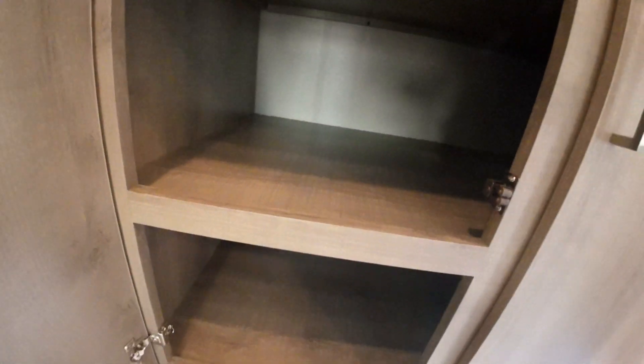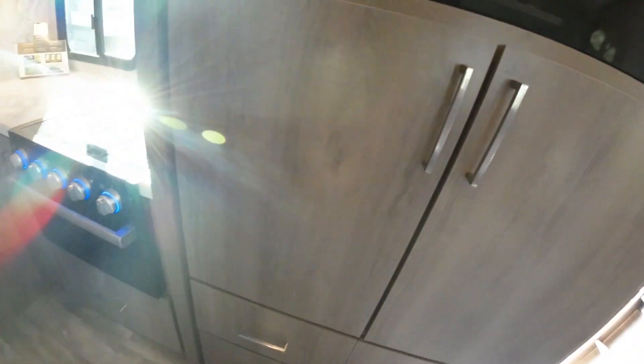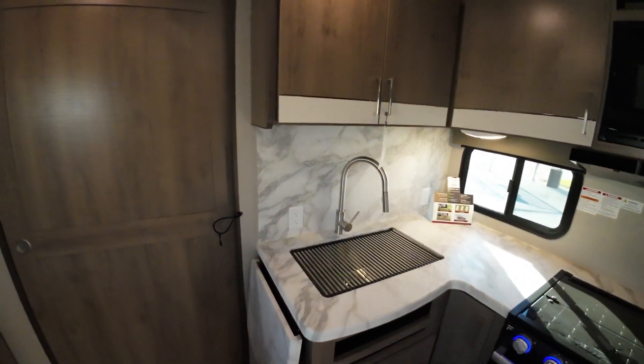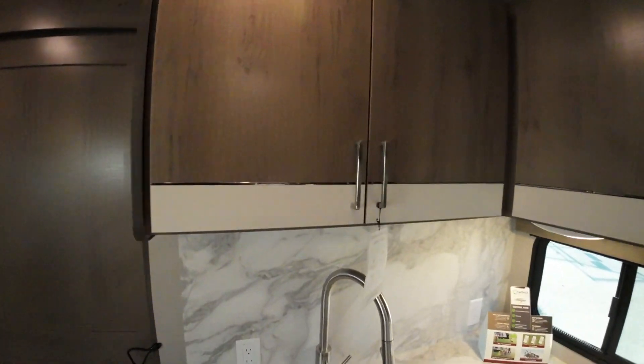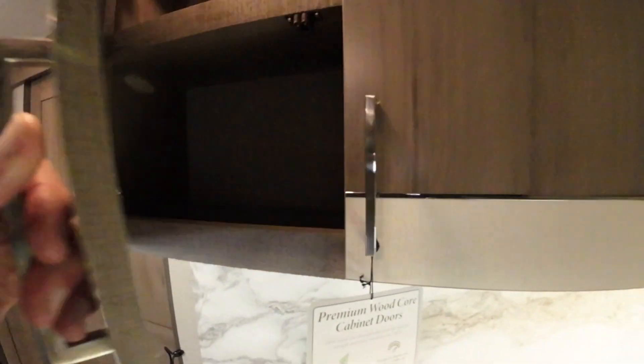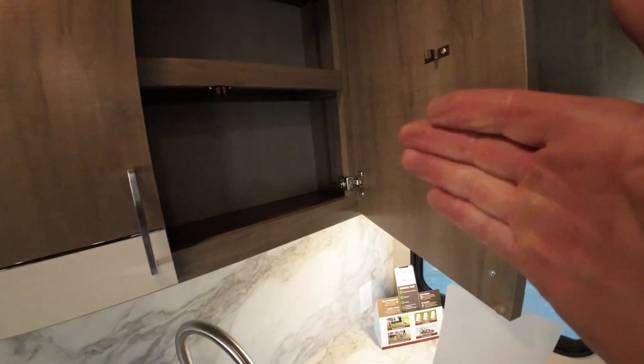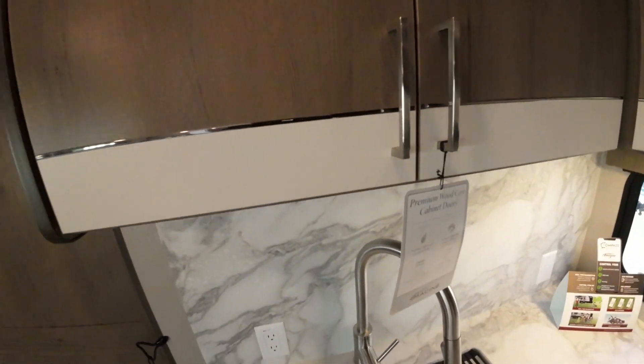This comes with a smart TV. And again, lots and lots of storage — look how deep that is. All hidden hinges on the cabinetry, and all solid wood cabinets. No staples — all pocket screws, very well made. When you open up other brands, sometimes they'll wobble. These are not going to do that. They're solid.